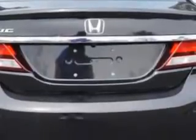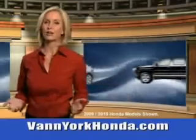Enjoy your drive and have peace of mind in this 2014 Honda Civic. See us at Van York Auto Mall today. Van York Honda at the Auto Mall.